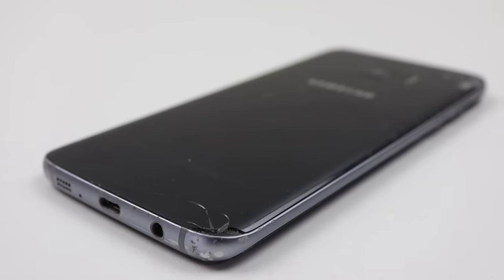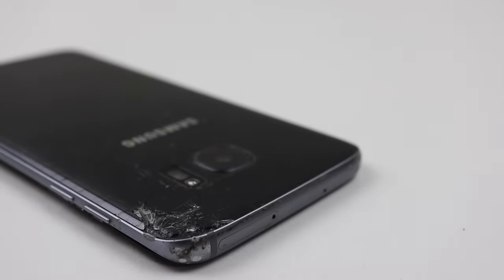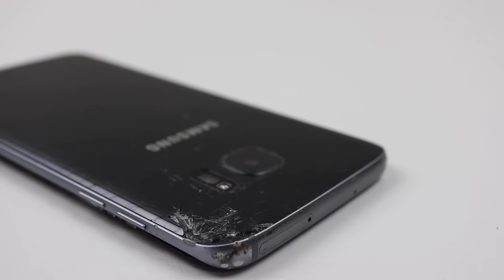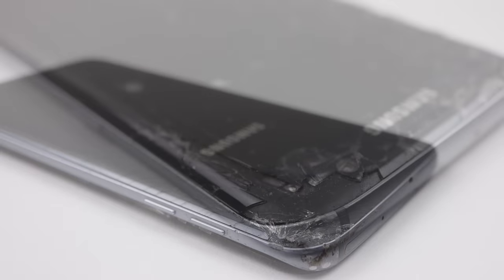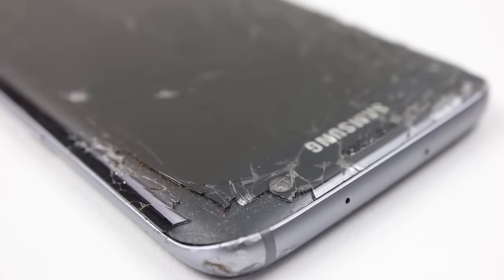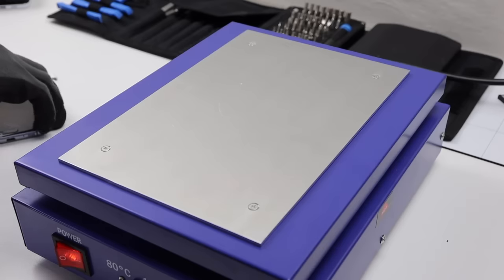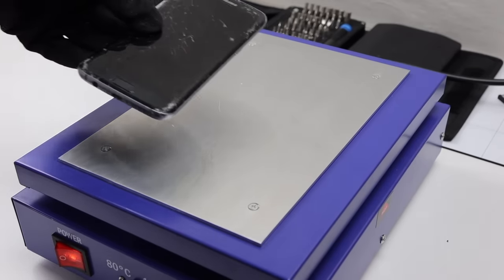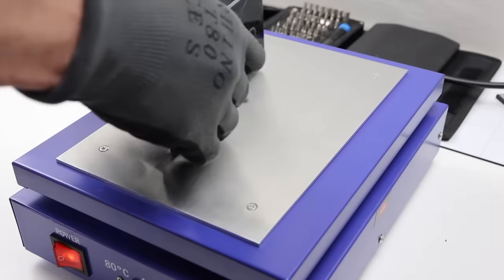The next phone we're going to take a look at is the Galaxy S7 Edge. I left this phone to charge overnight, but still it did not power on. I did notice that the back panel was slightly lifted from the housing, which hints to me that the battery inside is slightly expanded. This could be why it's not charging as the battery itself is just faulty. So I'm going to use a heat plate to get the back panel off so we can take a closer look at the battery.